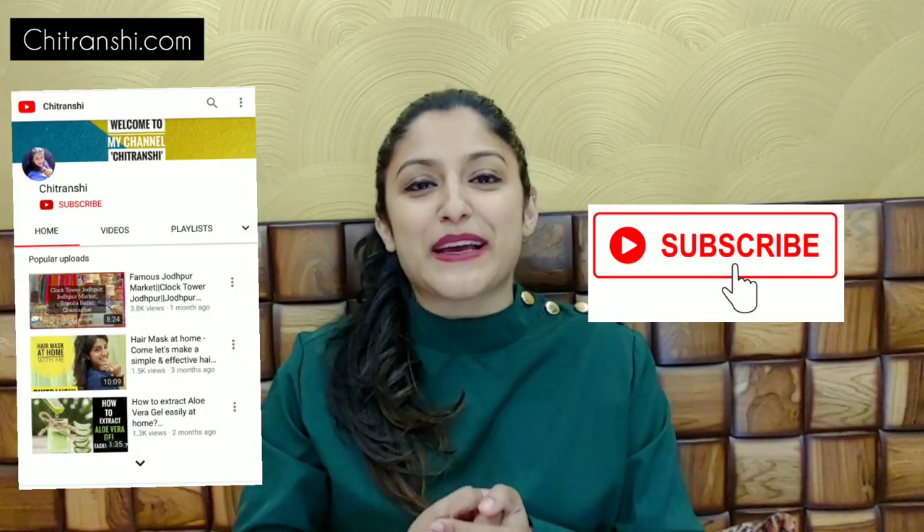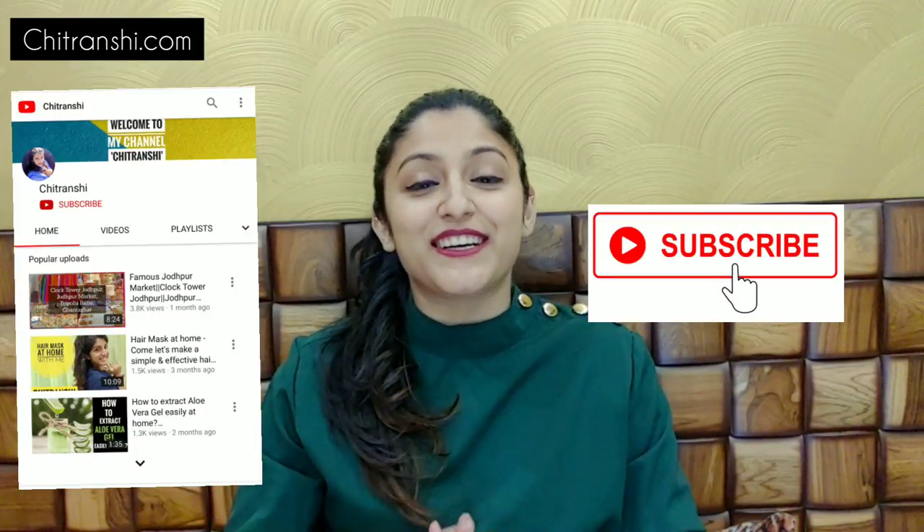Hi guys, I am Chutra Anshi and welcome back to my channel. If you are a new visitor, please hit the subscribe button. And if you are already subscribed, thank you so much for that. So let's start today's video.